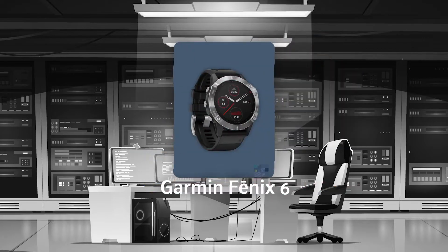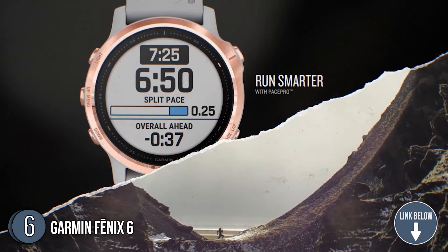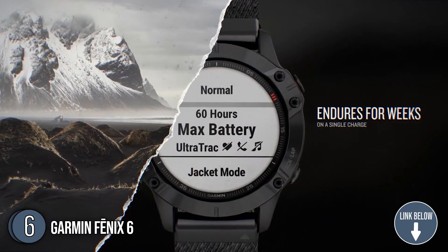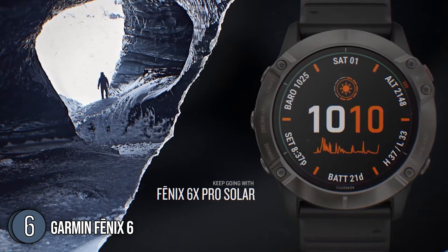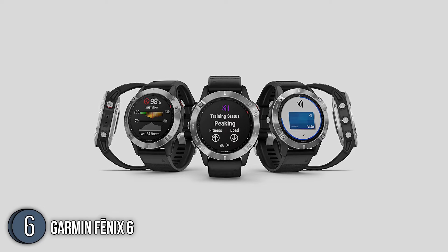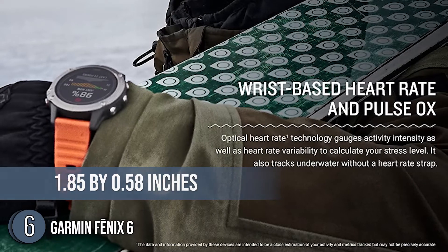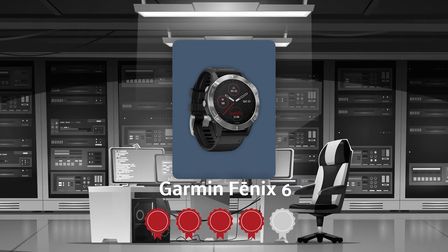The sixth watch on our list is the Garmin Fenix 6. The always-on 1.3-inch display of the Garmin Fenix 6 is 18% bigger than previous Fenix models, and it is seamlessly incorporated into the tough yet stylish design. To make sure it can stay by your side no matter where life takes you, it has been put through extensive temperature, stress, and water resistance testing according to US military standards. You can also choose between bezels made of stainless steel, titanium, or DLC coated to match the aesthetic of your lifestyle. As for the dimensions, it is 1.85 inches in length and width, 0.58 inches in thickness, and 2.8 ounces in weight. TrustedShoppingBuy.com has awarded the Garmin Fenix 6 a 4-badge rating.